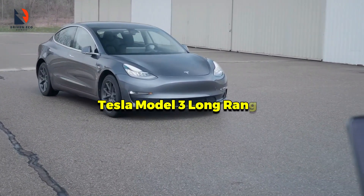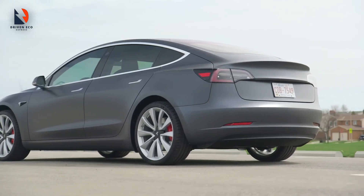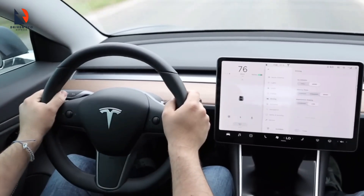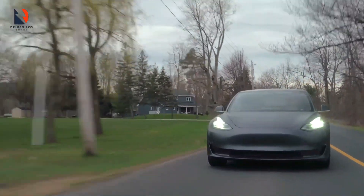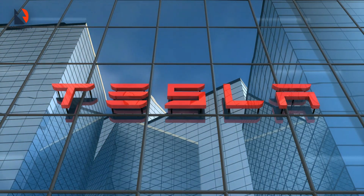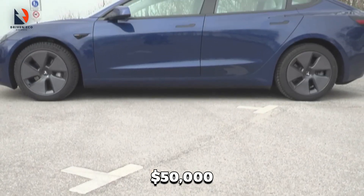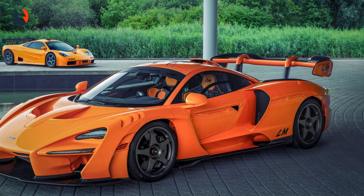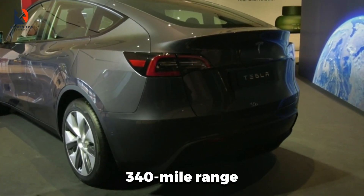Our number eight is none other than the Tesla Model 3 Long Range. The Tesla Model 3 has been making waves for good reason — it grabbed the title of the second-best-selling car in 2021, just trailing behind the Vauxhall Corsa. The basic single-motor version offers a solid 305-mile range, hits 0 to 60 mph in 5.8 seconds, and has a top speed of 140 mph, starting at around $42,990. For those craving even more range, there's the dual-motor long-range model, priced just over $50,000, with an impressive claimed range of 374 miles and a 0 to 60 mph time of 4.2 seconds. And if you're looking for the fastest option, the flagship Model 3 Performance delivers a still-impressive 340-mile range with blistering acceleration.